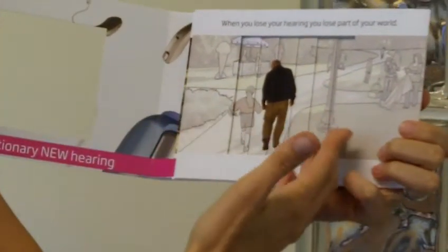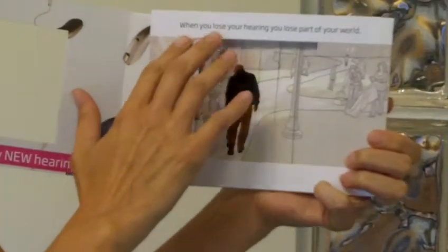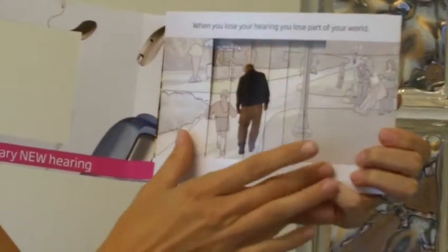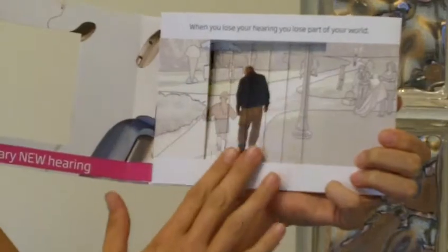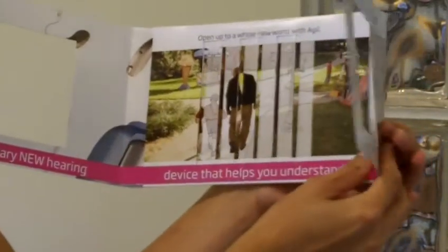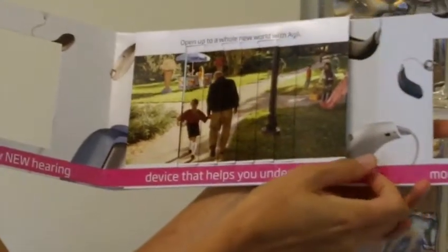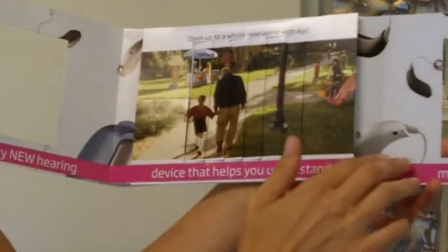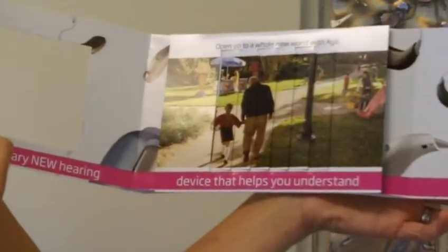You open up the first panel and you get this second image — as you can see it automatically transformed into the second image. What it says is, 'when you lose your hearing, you lose part of your world,' and the imagery kind of shows that. You have this image of a man with just a very plain, kind of background. You open up the third panel and everything is suddenly in color, and here you have more information on Oticon's hearing instrument.